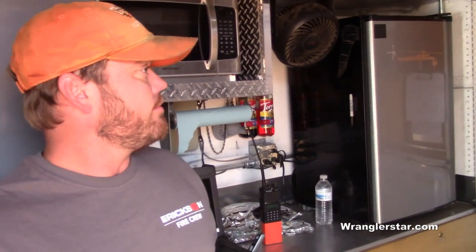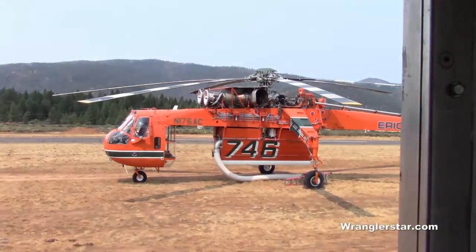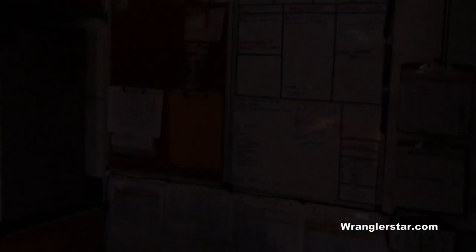So what's your name? Justin. Justin, you're the mechanic — you keep this running. What do you call this, a sky crane? Yeah. What's the forest service designation? Type 1 helotanker.